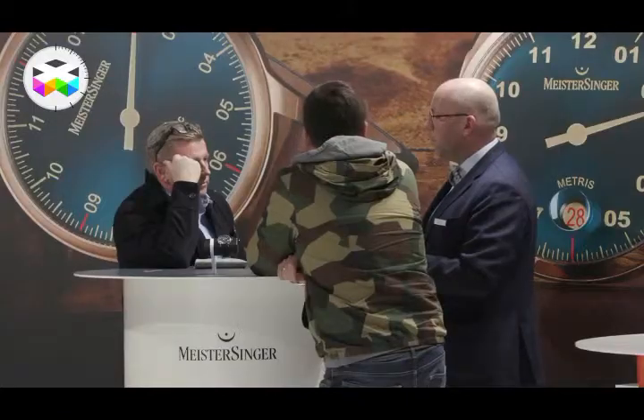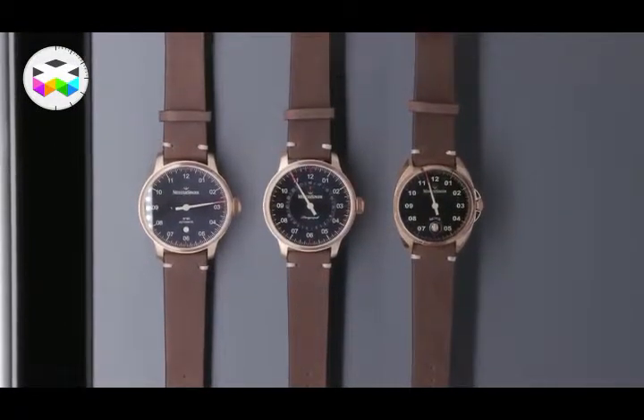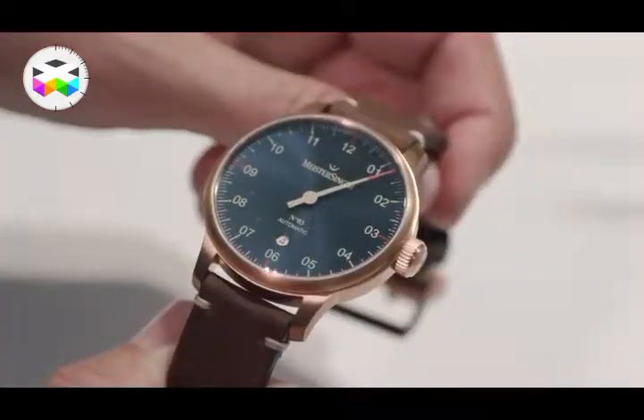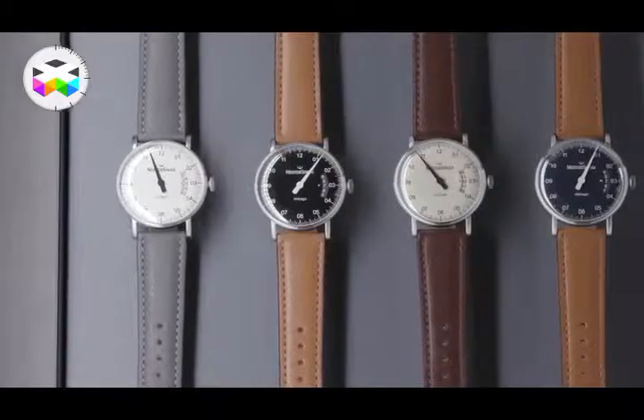What are the main novelties that you're presenting here at this Basel? The main novelties we present — first of all, we have our bronze line. We have our three bestsellers: the number three, the Paragraph, and the Matrice in bronze. This is the first bronze timepieces we introduce. And we have the Fintarco, which reminds people of the 60s.